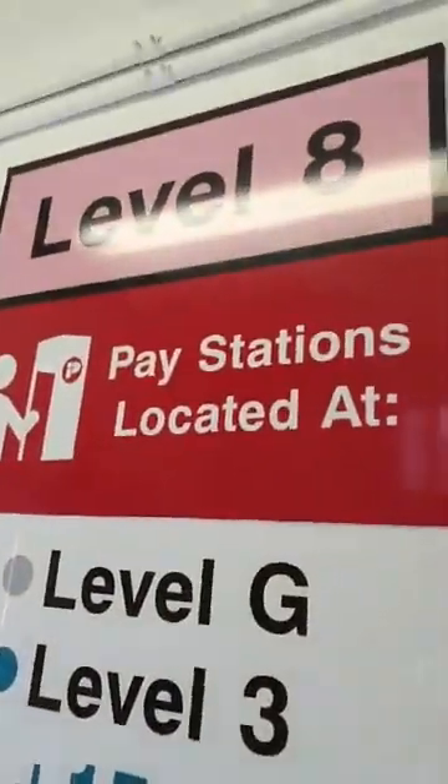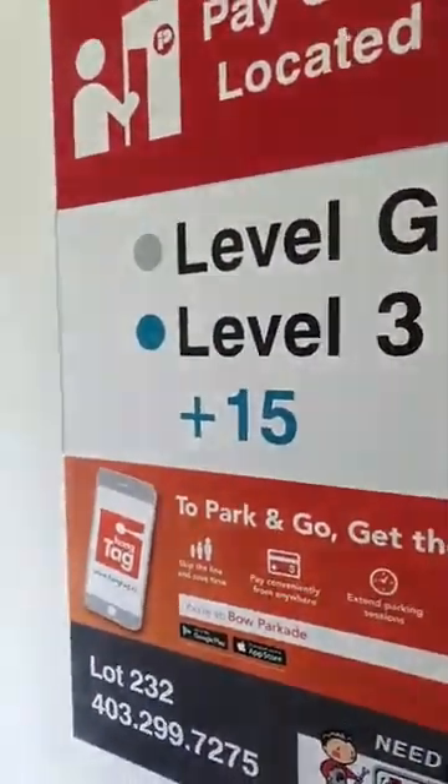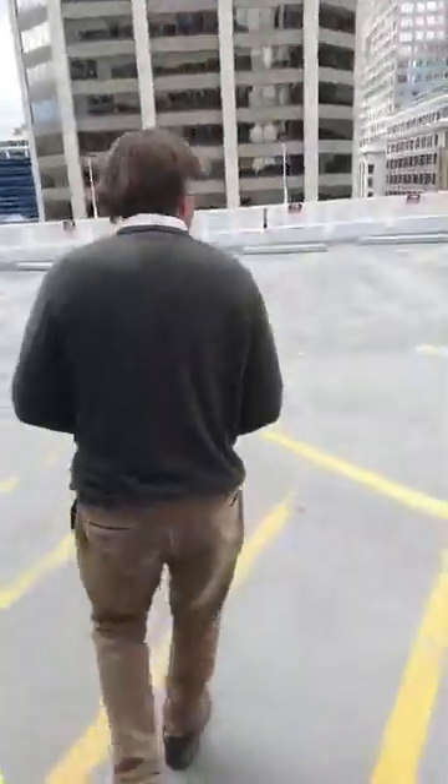The City of Calgary is allowing this, and they're obviously probably making money off it. So look here — Level 8. Let's go take a look at this thing. We'll get a reading out here. Make sure we don't get locked down.